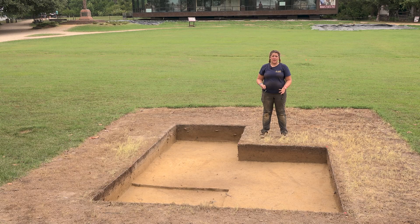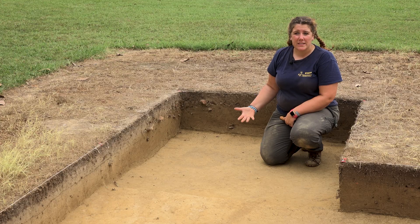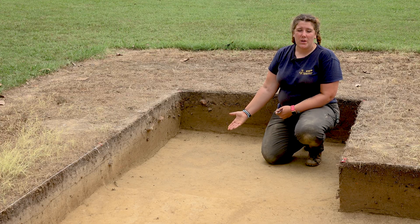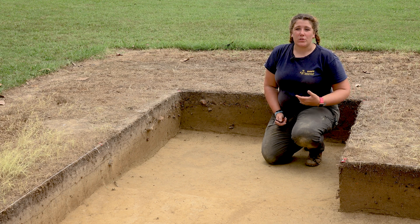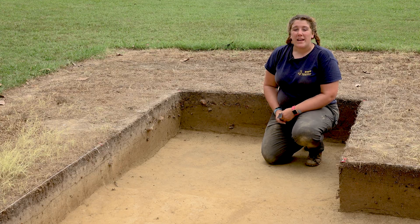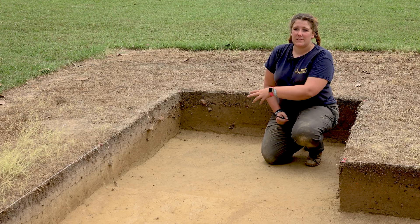Now that we have covered the stratigraphy, we want to talk about some of the features we were finding during our 2025 field school. The first feature is this post hole here — it is a nice rectangular shape with a nice mold right in here. Because this is just a singular post hole we can't really say what it would have gone to, whether that be a fence line or a structure. To find out, we would have to expand our excavations to find more post holes. We would need at least three, because a singular post hole is standalone, any two post holes make a line, and you really need three to start to tell what a post hole is indicating.